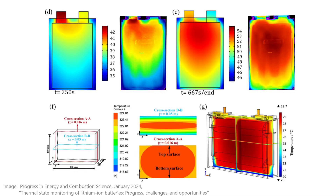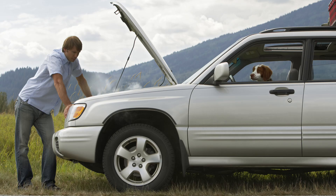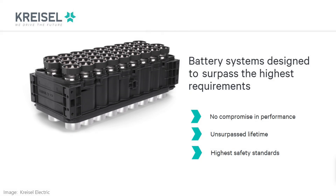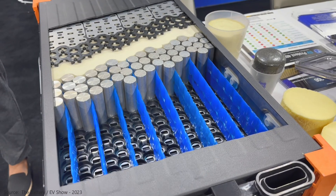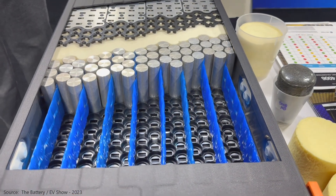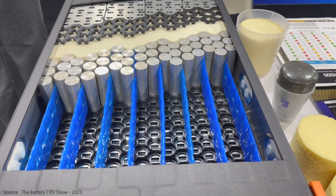When an electric vehicle battery gets worked hard, it generates heat. Not as much waste heat as a combustion engine, but enough to require a cooling system to maintain performance, longevity, and safety. Most EVs do this by passing coolant through tubes running along the bottom or along the sides of the cell to pull out some of that heat.